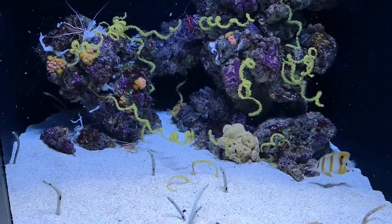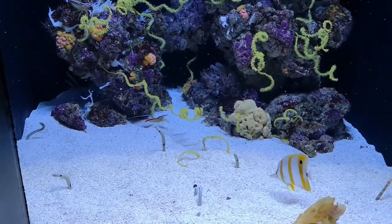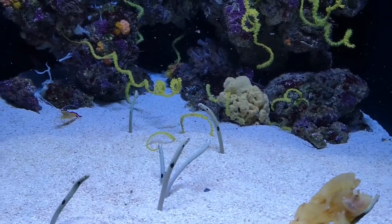The largest densities are of about 40 eels per square meter. The garden eels feed on plankton or shrimp larvae. They are mostly active during the day, and therefore are considered diurnal creatures.